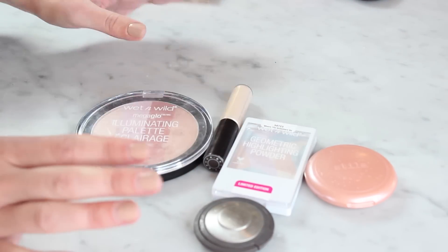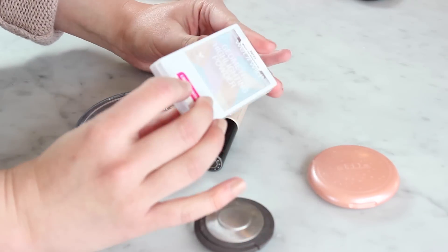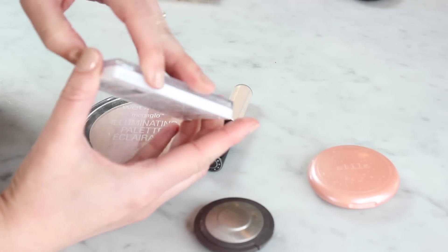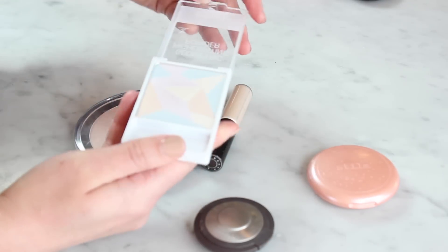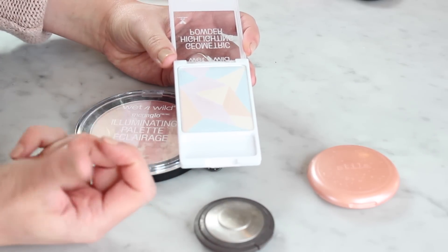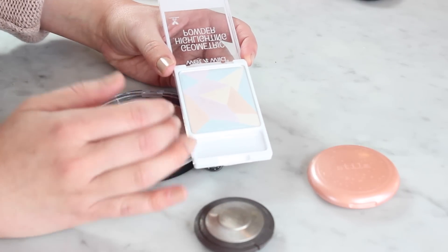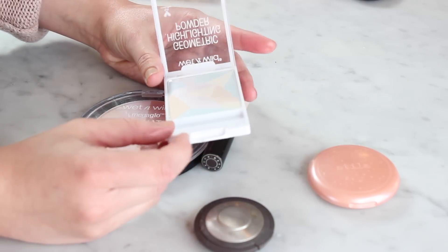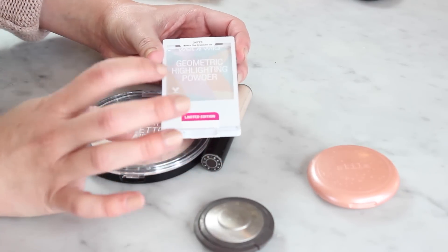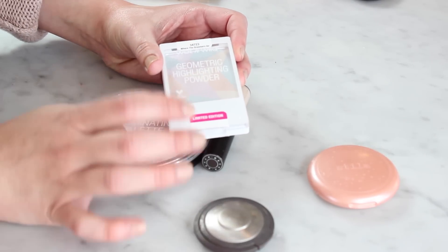This Wet n Wild geometric highlighting powder — where the dreamers go. I have loved this so much, this is one of my favorite drugstore highlighters, and I'm going to pass it on just because you can't get it anymore. It's this combination of being really subtle and kind of glittery, which sounds weird, but for some reason I love it. But yeah, I can't get it anymore and I have other highlighters I need to be using instead. It makes me sad, but I'm going to pass this one on to a new home.